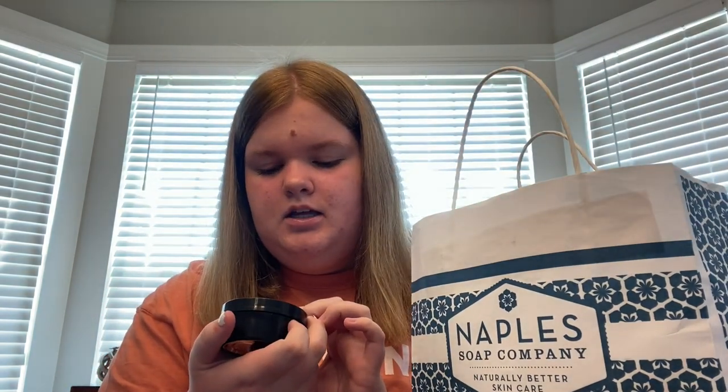Oh my god, it smells so good. This is in Florida, but I can probably put the link in the description for all of these things. I still have more to show you. My mom got this face scrub in the coffee flavor — let me smell it.